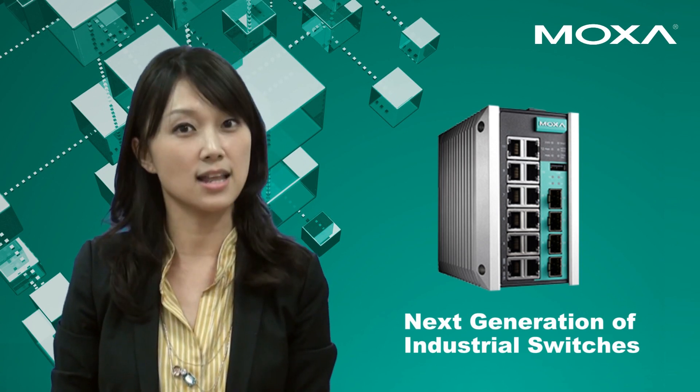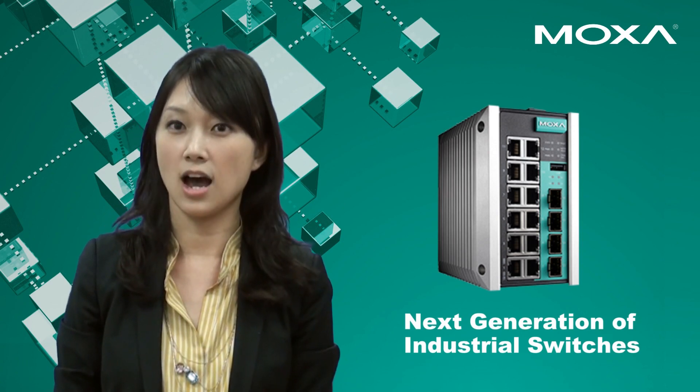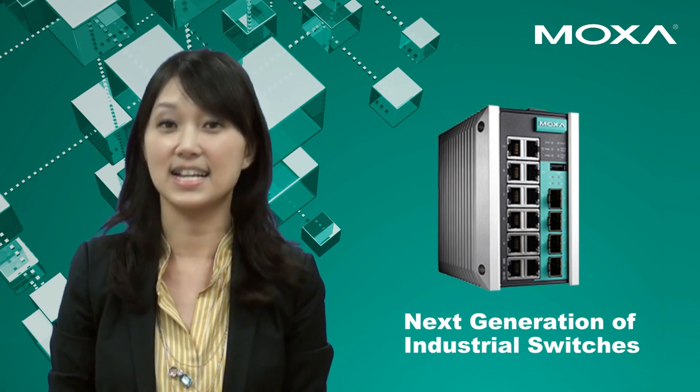In the MASA laboratory, the switch was put to a series of reliability tests. Let's take a look.